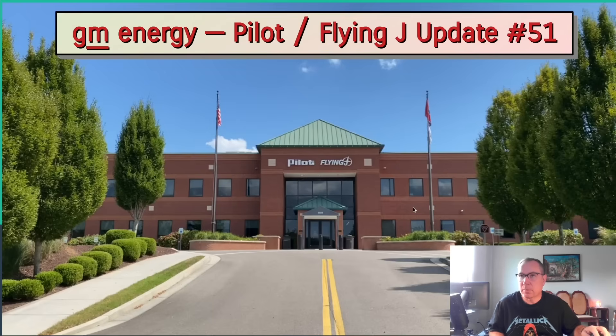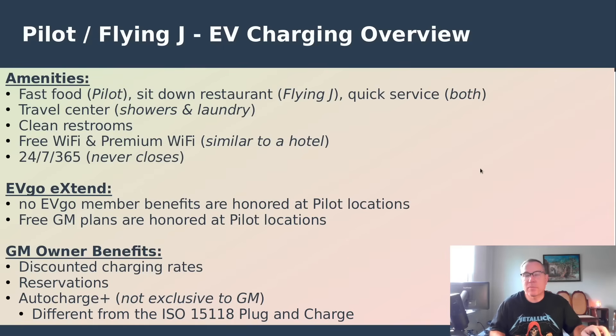There's been a ton of activity in the Pilot Flying J project — let's get into what's new. I like to go over this every so often. The reason I'm so excited about this project is that unlike other CPOs who plop their chargers in back parking lots or shopping malls, Pilot Flying J operates travel centers immediately off interstate exits, which makes it optimal for road trip refueling.